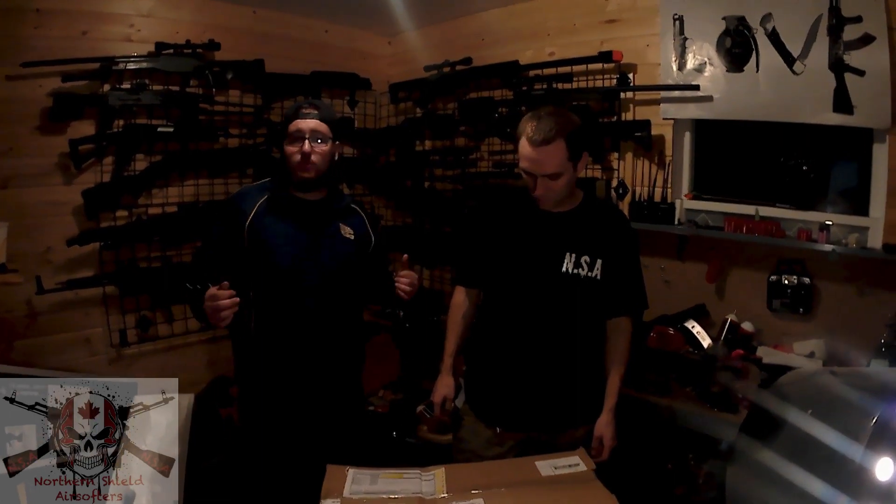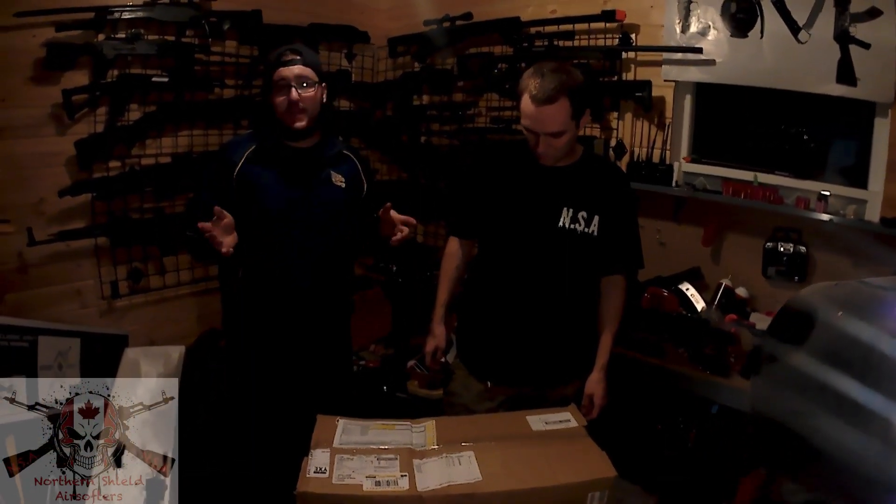Hey guys, we're in the gun room right now. We're getting ready to open up the box with all the magazines from EVIC.